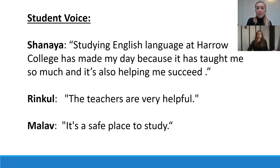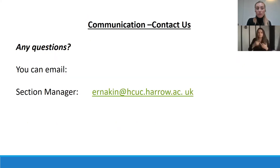Shania, who studied English at Harrow College, said: 'Studying English language at Harrow College has made my day because it's taught me so much and it's helped me succeed. The teachers are very helpful and the lab is a safe place to study.' Really good feedback there on this course from students.